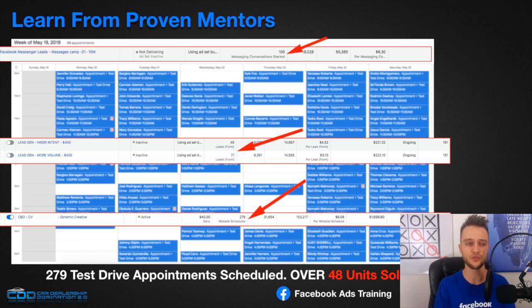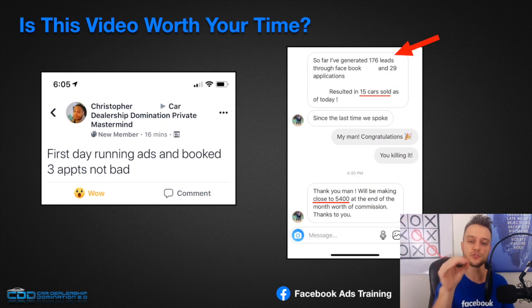Here are some recent results from our ads. We set up systems that produce test drive appointment bookings. This is the calendar of one of our clients — they were packed with people ready to purchase, booked out for an entire week with test drive appointments. From that one campaign we were able to sell 48 vehicles. This works not only for my agency, but also for others I've mentored and coached, who were able to produce the exact same results.